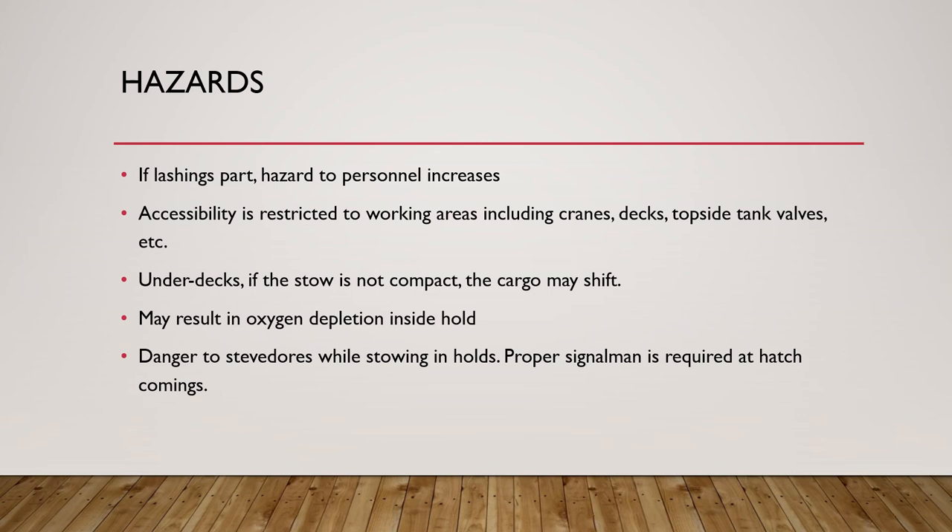If cargo is loaded inside the hold, it may result in oxygen depletion as it can absorb the oxygen in the cargo hold. There is also a danger to stevedores while the cargo is being stowed in holds. Make sure that a proper signalman is required at the hatch coamings to give signals, because timber cargo can sometimes be so heavy that it can cause serious damage to the ship if not stowed slowly into the hold.